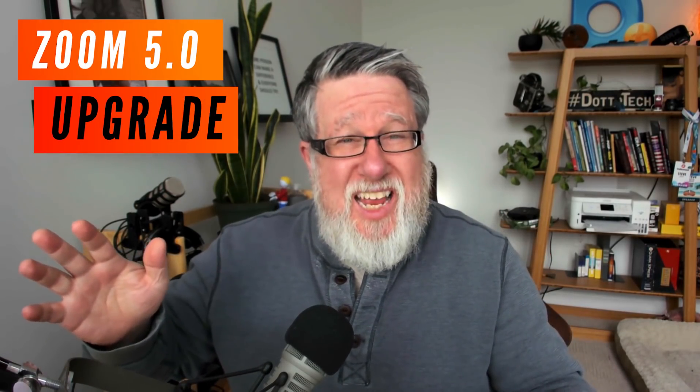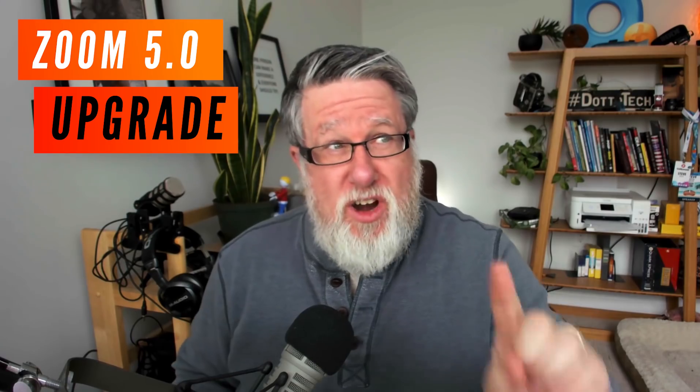There will be some new security features from our friends at Zoom, so let's take a few moments and see exactly what the new security upgrades are for May 2020 from Zoom, today on DottoTech.